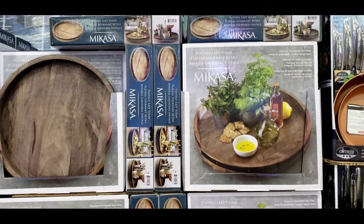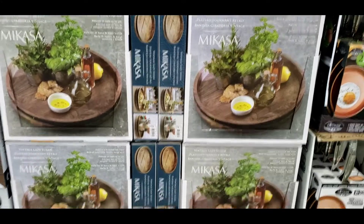We have these bowls over here made from Mikasa. That's $23.99.